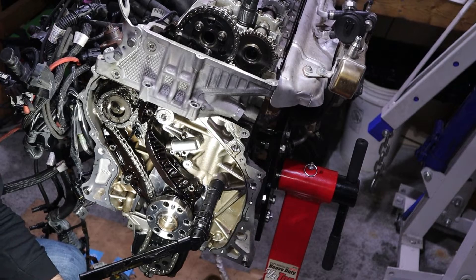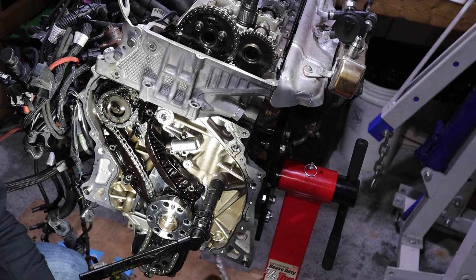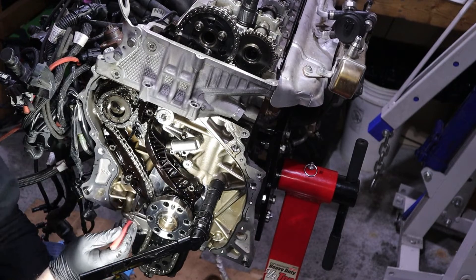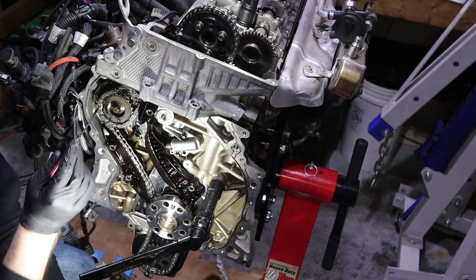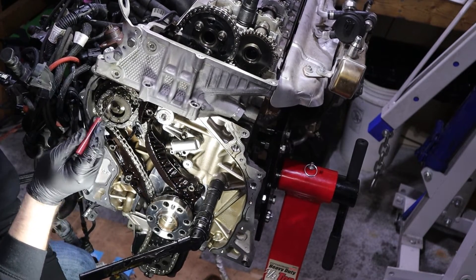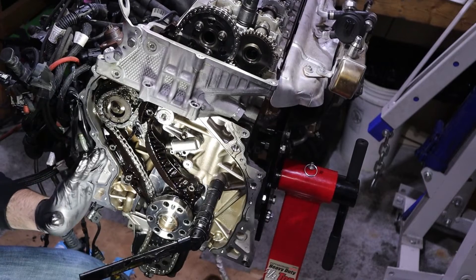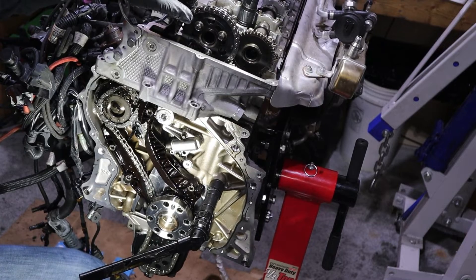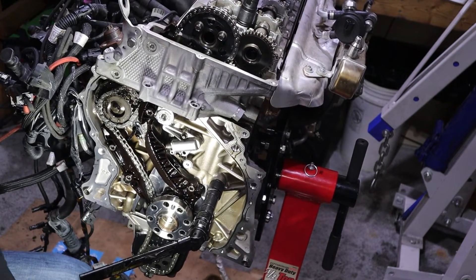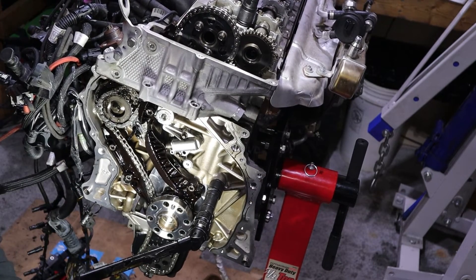Now that I have my rear timing cover off, you can fully see all the chains and guides and tensioners and see what's really going on in here. On this particular engine, the chain from the crankshaft to the high pressure fuel pump sprocket is a little bit stretched, but the chain up here is significantly stretched — you can see how much play is in that. If I were to turn the crankshaft, there's probably 30 degrees of crankshaft rotation before the camshafts are even turned. That's how sloppy this chain is. So I will be replacing all these chains, guides, and tensioners.